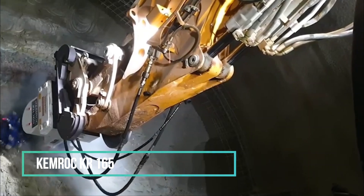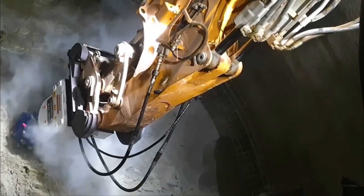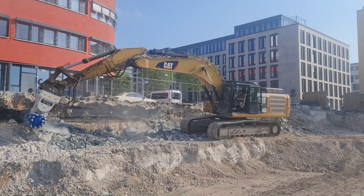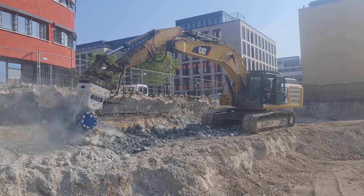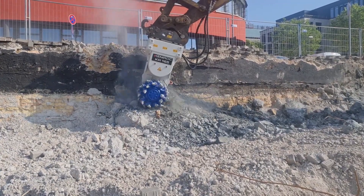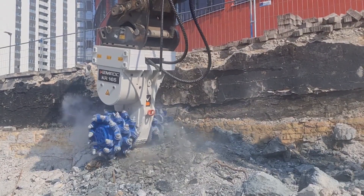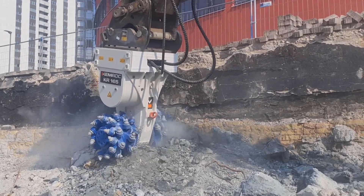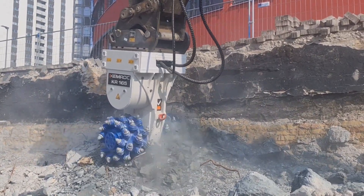Now let's delve into the realm of chemrock-mounted rotary cutters. When engaging with rotary cutters, each tool infiltrates the rock and creates parallel lines, effectively breaking down the materials from the spaces between these lines. The cutting speed is contingent on the uniaxial compressive strength of the rock being worked on, a crucial factor influencing productivity and the pressure and oil flow applied by the excavator to the attachment, along with the weight and stability of the equipment itself.